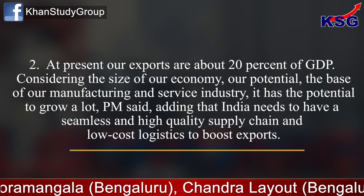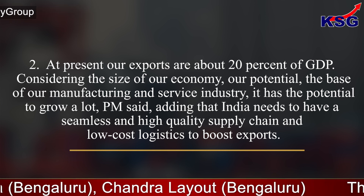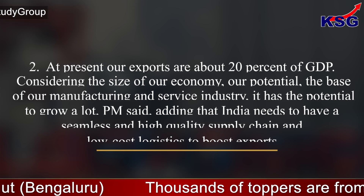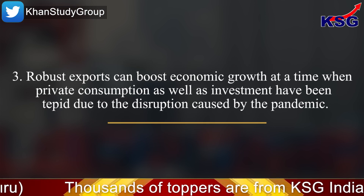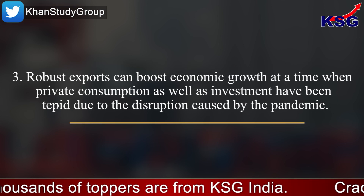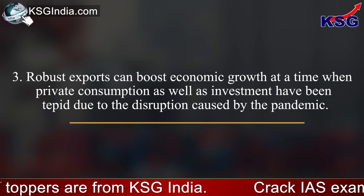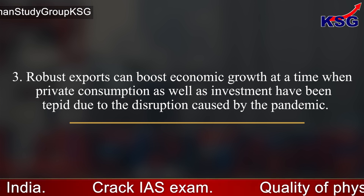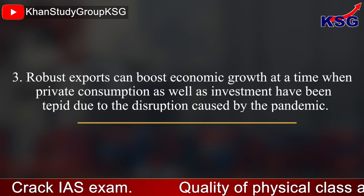Adding that India needs to have a seamless and high-quality supply chain and low-cost logistics to boost exports. Robust exports can boost economic growth at a time when private consumption as well as investment have been tepid due to the disruption caused by the pandemic.